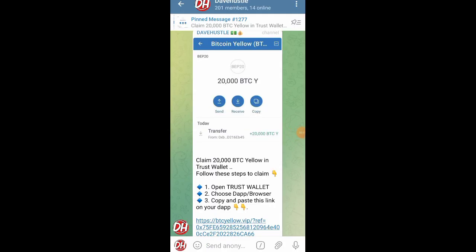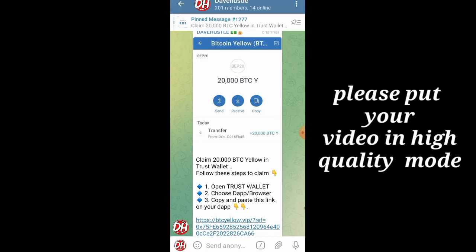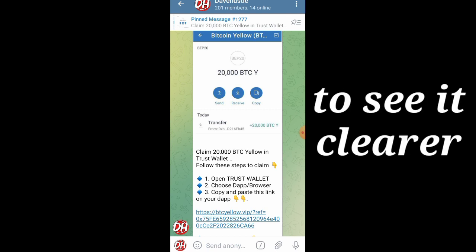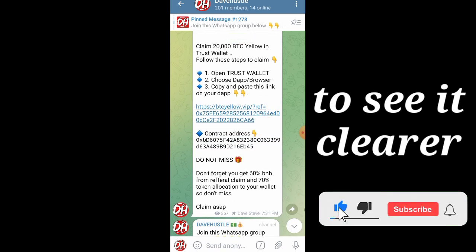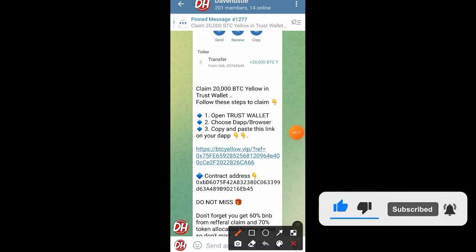What is up guys, welcome back to the channel. In today's video I'm going to be showing you all exactly how we are going to be claiming this BTC Yellow token directly into our wallet. I'm going to be showing you every single thing involved — exactly how to claim this token, when it's going to be launched, and how to join their communities.